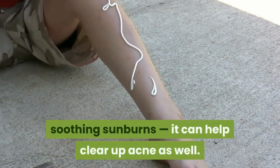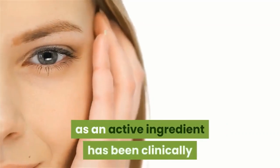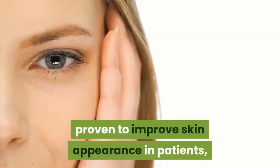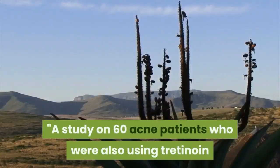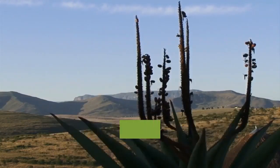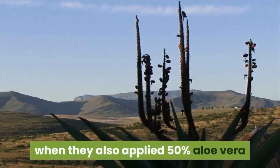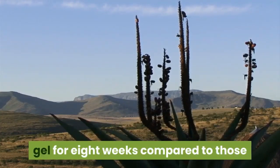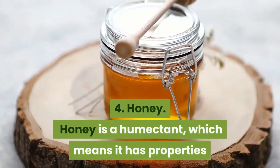3. Aloe vera. Your aloe houseplant isn't just good for soothing sunburns — it can help clear up acne as well. Skincare products with high percentages of aloe as an active ingredient have been clinically proven to improve skin appearance in patients according to dermatologists. A study on 60 acne patients who were also using tretinoin, a prescription anti-acne medication, fared better when they also applied 50% aloe vera gel for eight weeks, compared to those who used tretinoin alone.